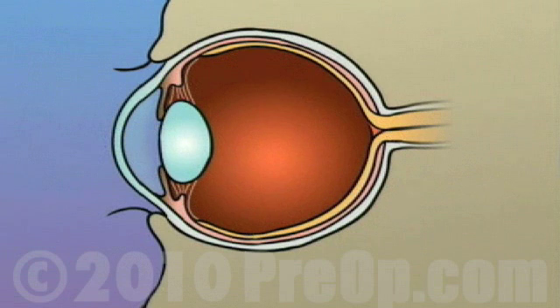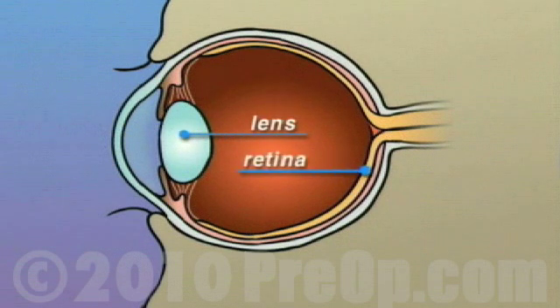The human eye is constructed like a camera, with a clear lens in the front and light-sensitive tissue at the rear. This tissue makes up the retina,